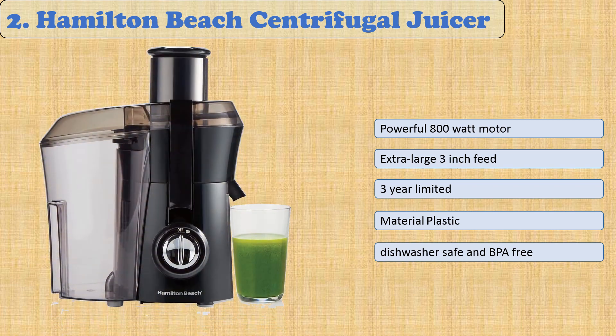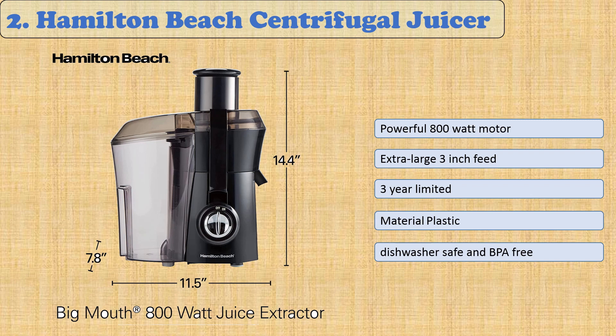At number two: the Hamilton Beach Centrifugal Juicer. The Hamilton Beach 67601A Big Mouth Juice Extractor has a large three-inch chute that makes it easy to put whole fruits and vegetables in without cutting them into smaller pieces. With an 800-watt motor, it makes short work of even the toughest-skinned fruit. Its best feature is its very low price for all the benefits it offers. Note that oranges, pineapples, melons, and mangoes should be peeled before placing them in the feed tube.